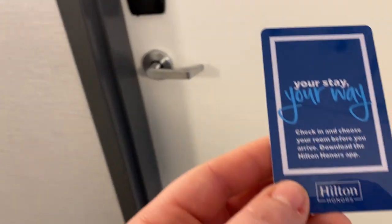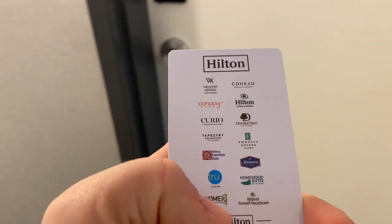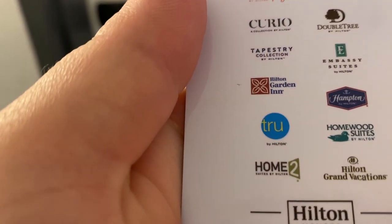Today we're reviewing the Home2 Suites by Hilton. I'm a Hilton Honors member — it's really great. I've already settled in, so don't mind the mess I've made.